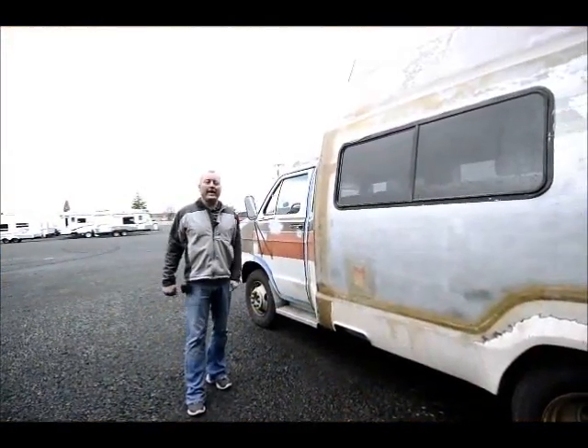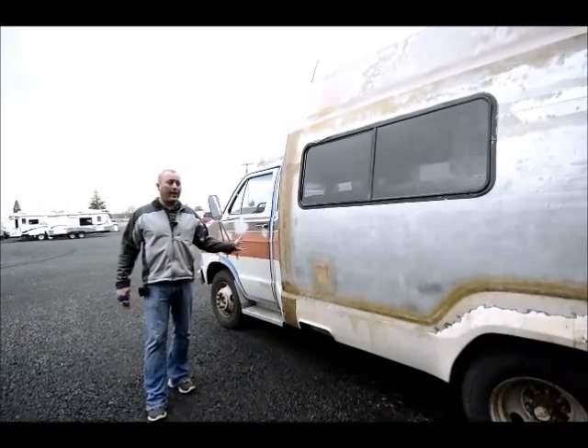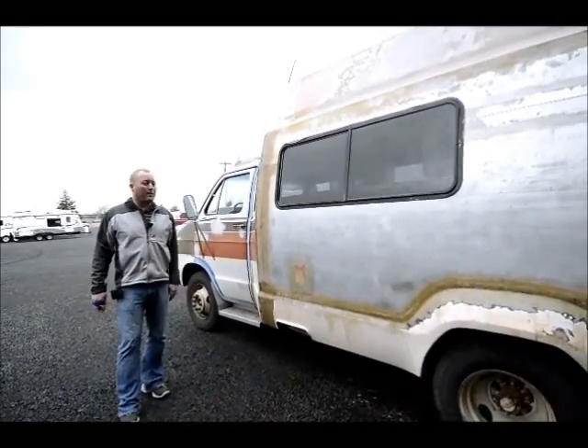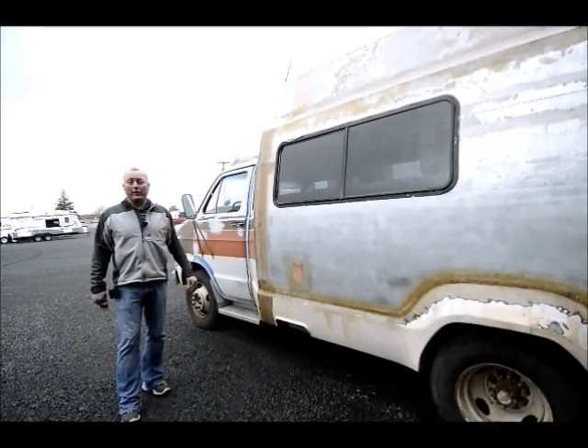That's the 1979 Chrysler Broam. Tires are in great shape. It does fire right up. The guy was just kind of working on this project over the course of years, and he kind of tinkered with it and got tired of tinkering with it.